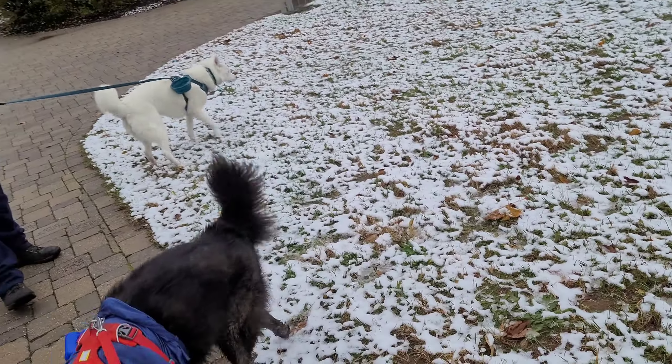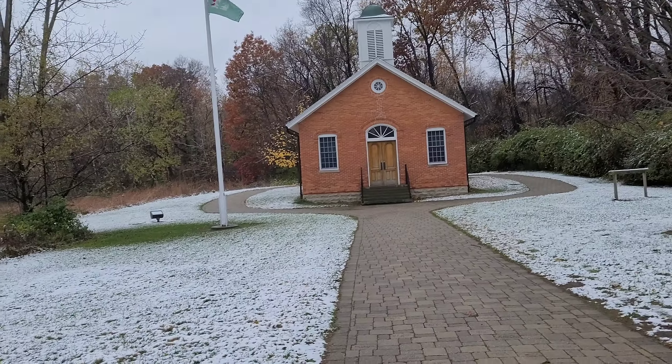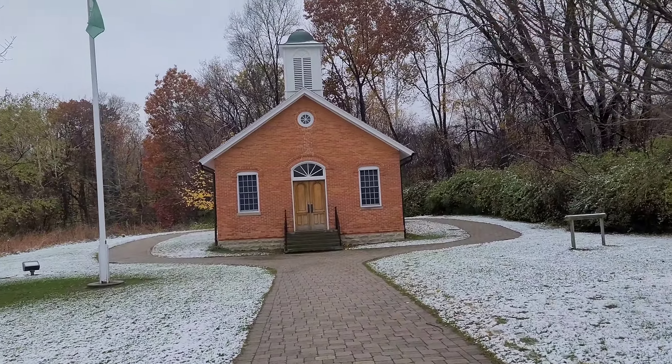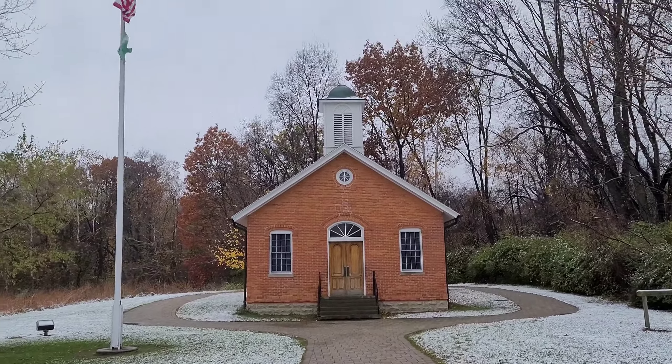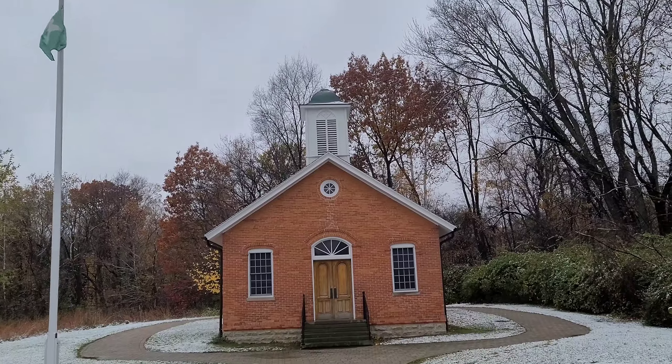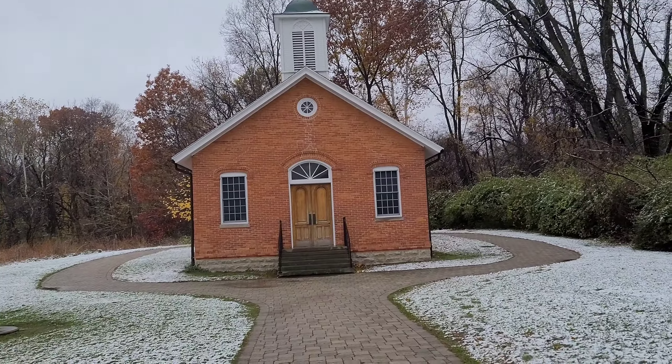Hey guys, got some snow on the ground. Today, there's the 1800s schoolhouse. It is on the Metro Parks property — that's what the green flag is. It was moved here for conservation and preservation.